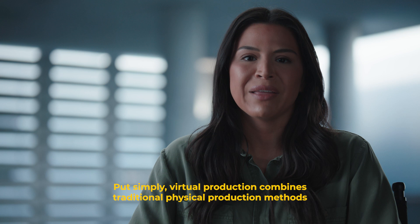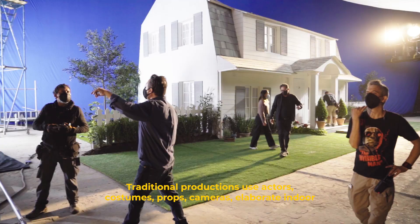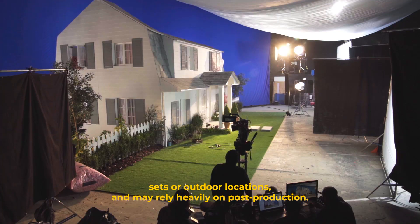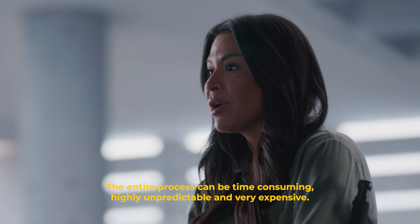Put simply, virtual production combines traditional physical production methods with digital techniques to create realistic film or video content. Traditional productions use actors, costumes, props, cameras, elaborate indoor sets or outdoor locations.